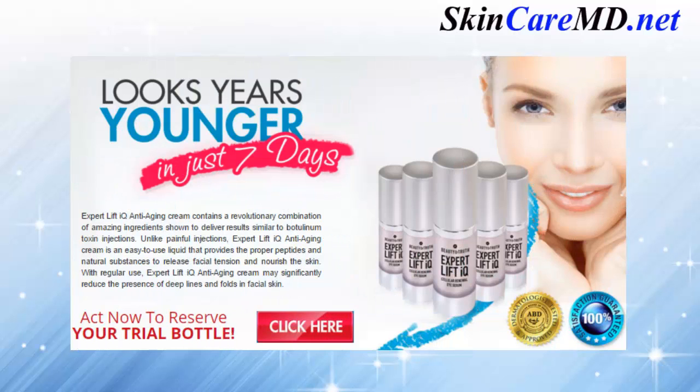Expert Lift IQ anti-aging cream contains a revolutionary combination of amazing ingredients shown to deliver results similar to botulinum toxin injections. Unlike painful injections, Expert Lift IQ anti-aging cream is an easy-to-use liquid that provides the proper peptides and natural substances to release facial tension and nourish the skin. With regular use, Expert Lift IQ anti-aging cream may significantly reduce the presence of deep lines and folds in facial skin.